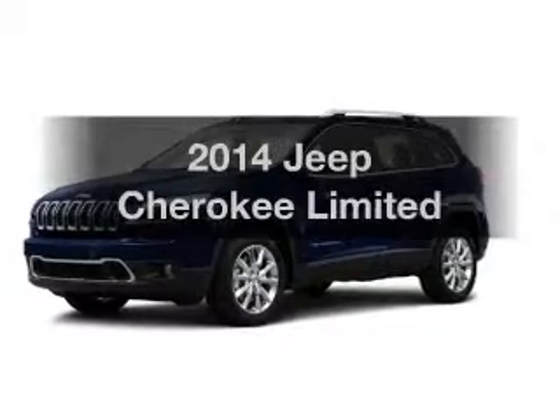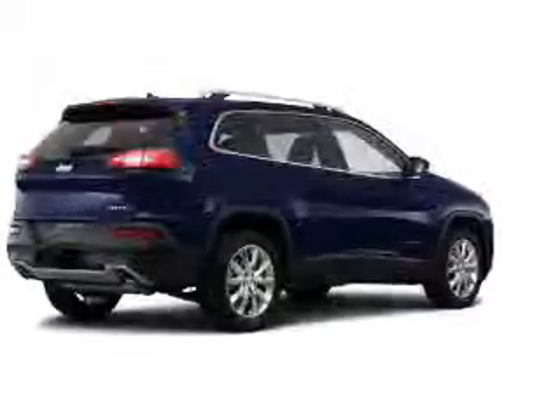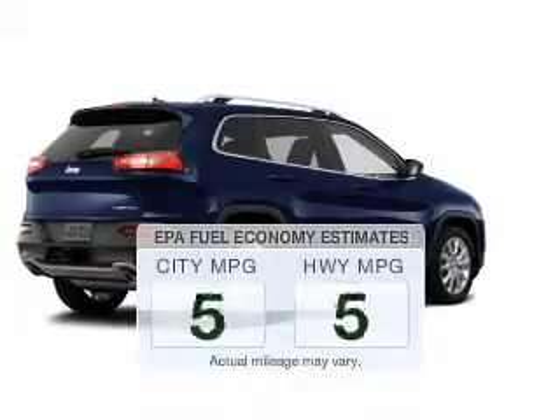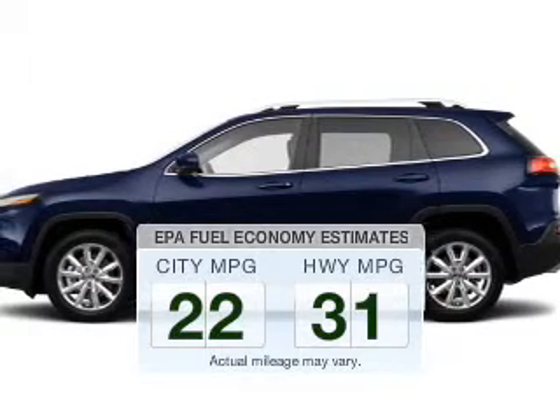Get noticed in this 2014 Jeep Cherokee. Travel the roads in style and comfort in this great vehicle. Save your money — make fewer trips to the gas station when driving this fuel-efficient vehicle.